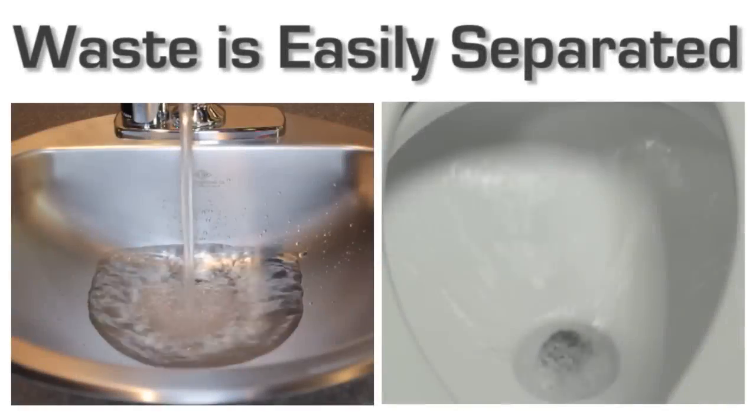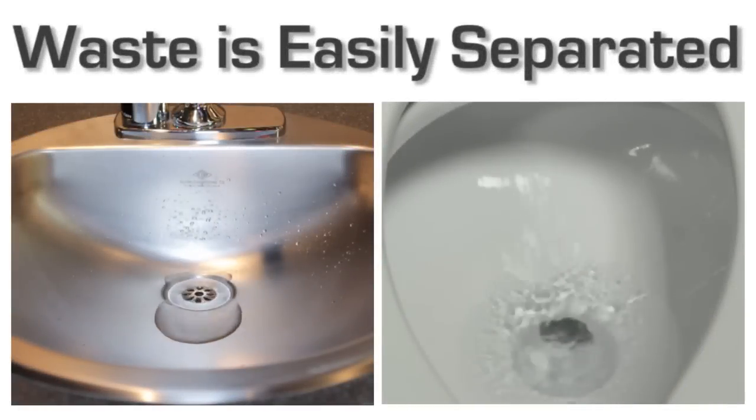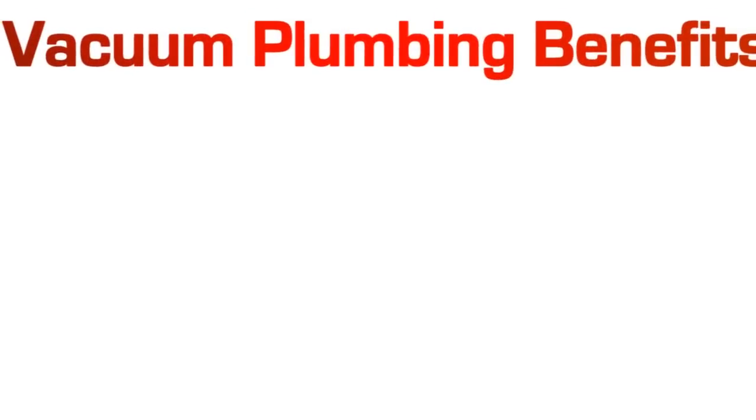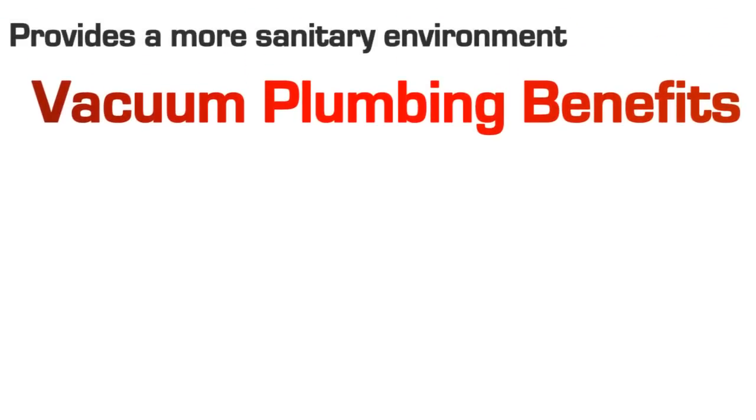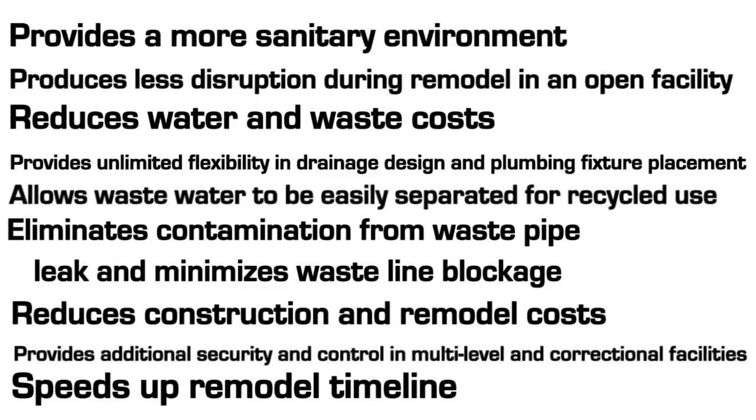In addition, waste can be easily separated depending on fixture type for treatment or reuse later. Finally, all the convenient and money-saving benefits that vacuum plumbing systems offer can often be delivered at a cost that is less than gravity waste systems.